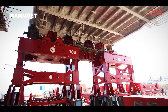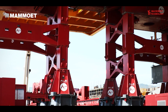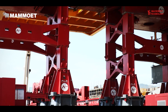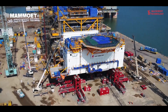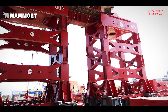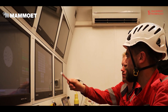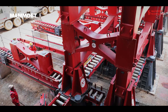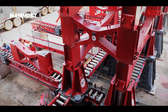A skidding system was installed on top of the Mega Jack towers that would allow the module to be maneuvered into place. It was then skidded a distance of 80 meters into position. The experience of Mammoet's specialist offshore team enabled a successful skidding operation. Finally, the Living Quarters deck was safely integrated with the topside. Mammoet's efficiency enabled both the jack-up and skidding operations to be completed in just a single day.